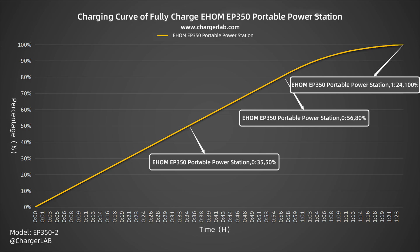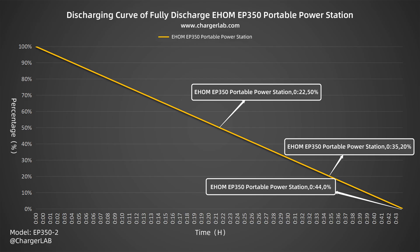We charged it under 110 volts AC at 300 watts and connected it to a beach CH2806 digital power meter to record charging data. It can be charged to 50% in 35 minutes, 80% in 56 minutes, and 100% in 1 hour and 24 minutes — matching the claimed charging speed. For the discharge test at 350 watts output under 25°C, the remaining power is 50% at 22 minutes, 20% at 35 minutes, and fully exhausted at 44 minutes.